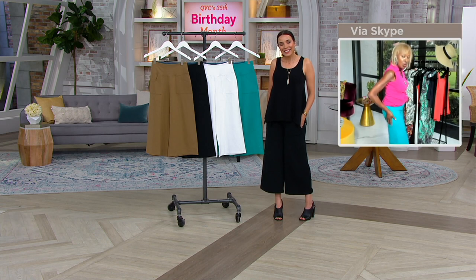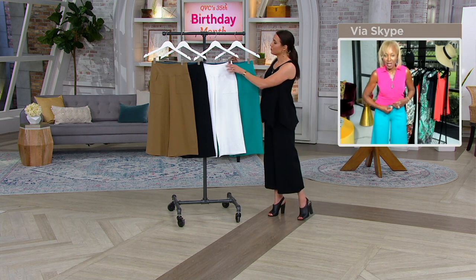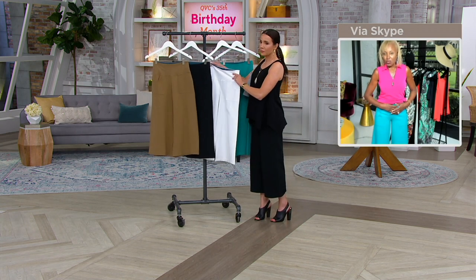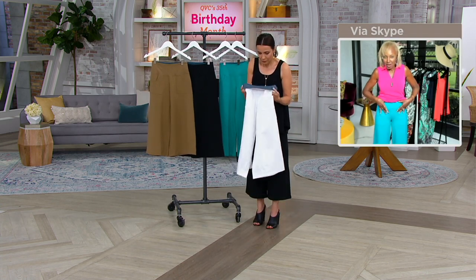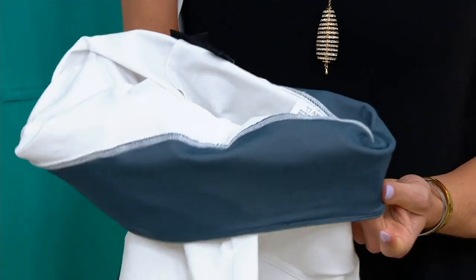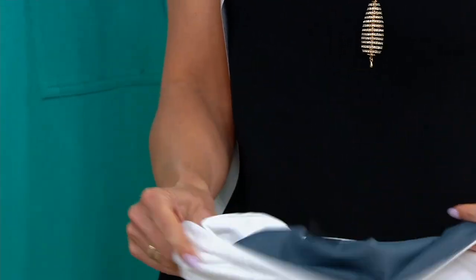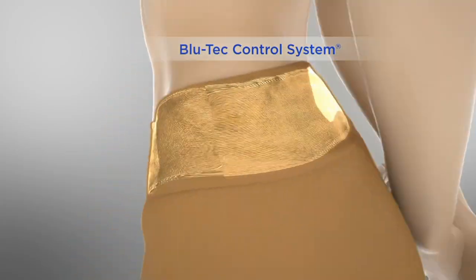No more wiggle, no more jiggle. You don't need a shaper. And then the wow factor where you can only get from me is my tummy control Blu-Tec control system. That is my trademark, and it's registered. You've got that wide, wide waistband. So if you have any issues in the tummy area, you will come back for more and more.